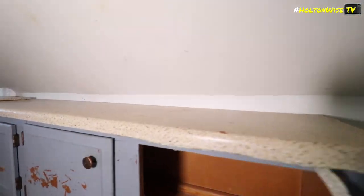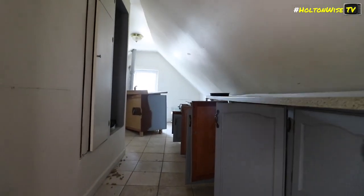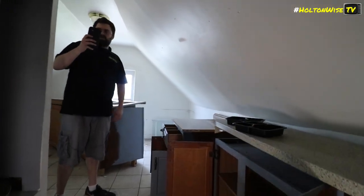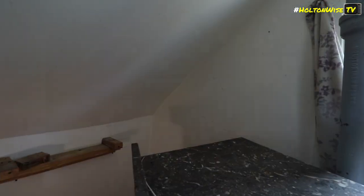Look at this counter space — it goes all the way back here. It's way back — a lot of counter space. There's also a bathroom right over here, all the way to the back wall.